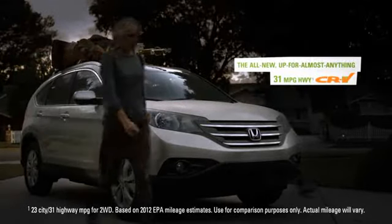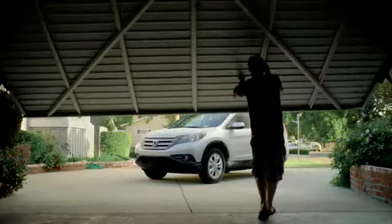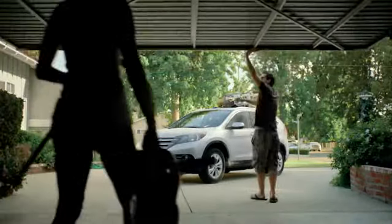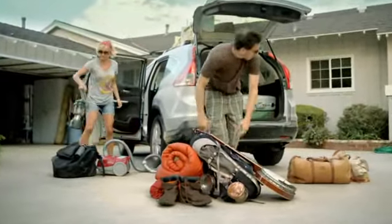Looks like someone's just returned from quite a road trip. As these two clean up their CRV, let's have a peek at what they've been up to.